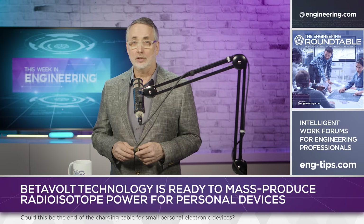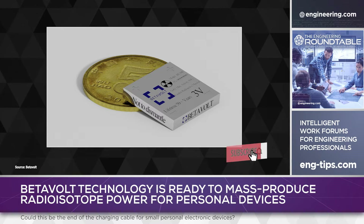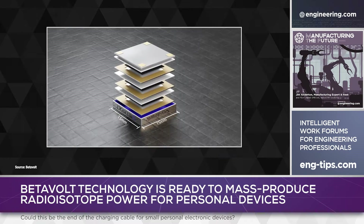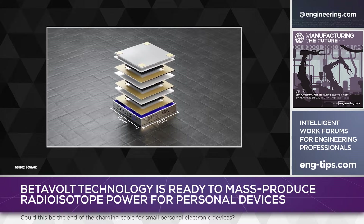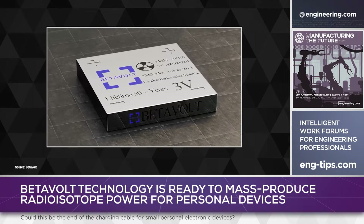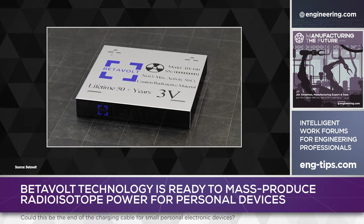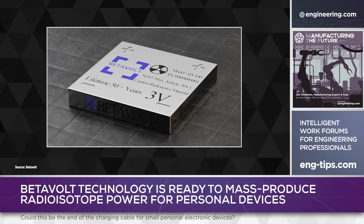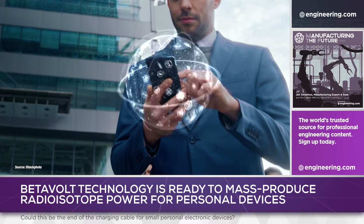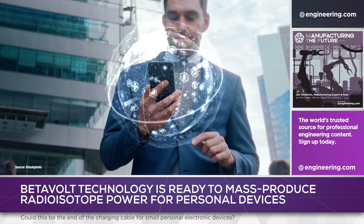Beijing BetaVolt New Energy Technology Company has announced an atomic energy source miniaturized into a form factor similar to chemical batteries, approximately a half-inch square and less than a quarter of an inch thick. The first production batteries, called BV100, are expected to have a lifetime of 50 years, delivering one-tenth of a milliwatt of power at three volts. That's a very small amount of power, but state-of-the-art semiconductors are highly efficient, and the battery could provide enough energy to run smart devices, possibly maintaining them in a standby mode even when the main batteries are discharged.